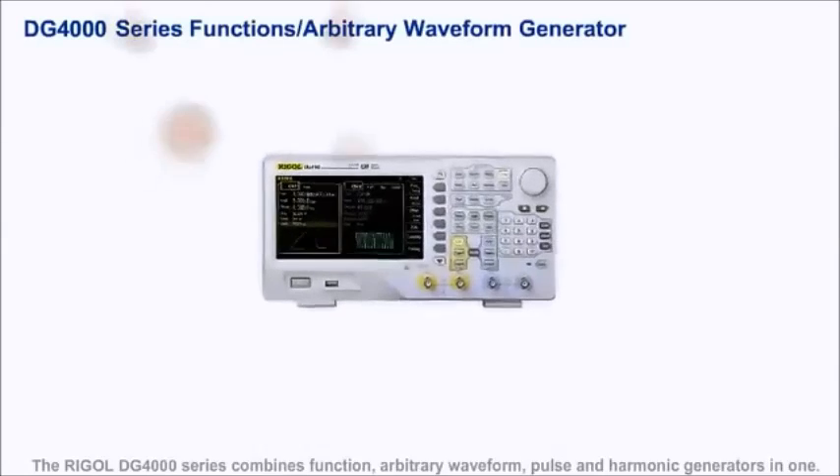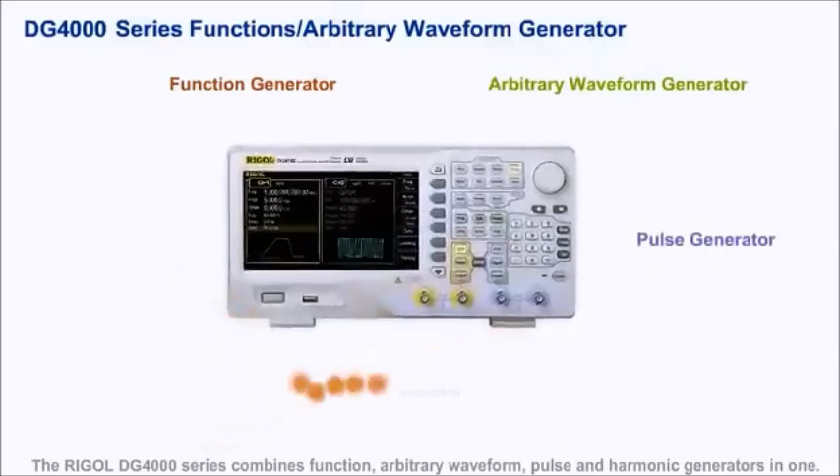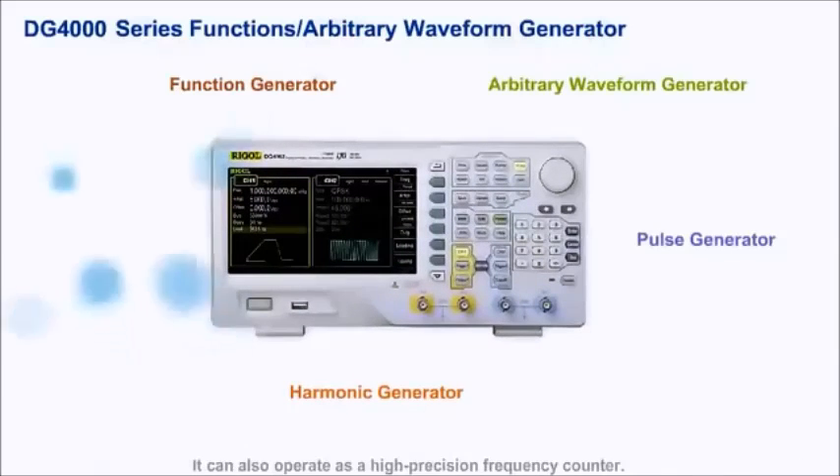The Regal DG-4000 series combines function, arbitrary waveform, pulse, and harmonic generators in one instrument. It can also operate as a high-precision frequency counter.